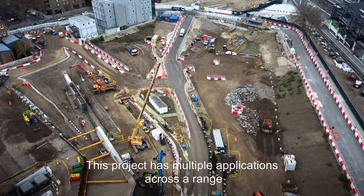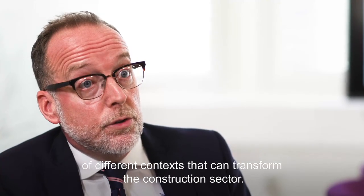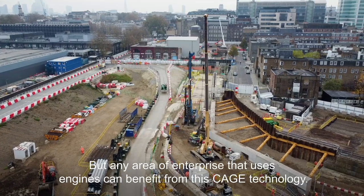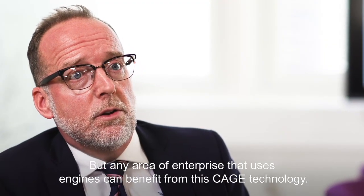This project has multiple applications across a range of different contexts. It can transform the construction sector, but any area of enterprise that uses engines can benefit from this CAGE technology.